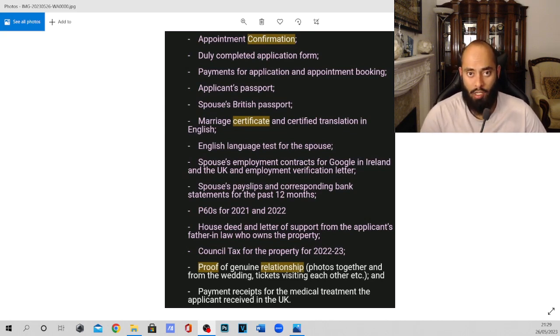The next document is proof of a genuine relationship. If you're applying for a spouse visa, this should be straightforward since you're legally married — you should have pictures from the ceremony and photos of you together, going on honeymoon or holiday. Print a few pictures from different places showing you've been together. They also like plane tickets or train tickets showing you've travelled together, just to demonstrate the relationship is genuine.